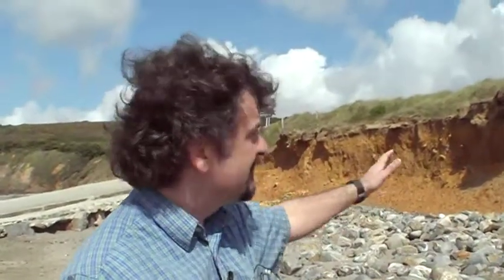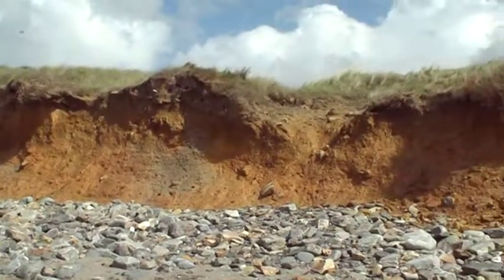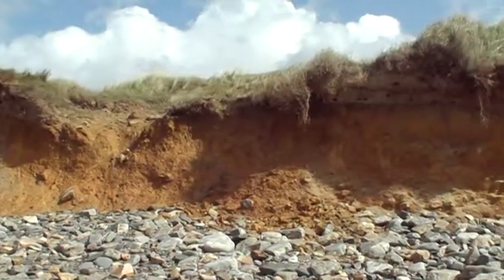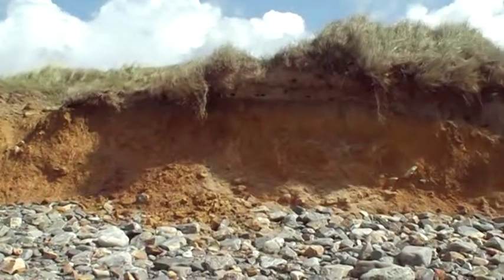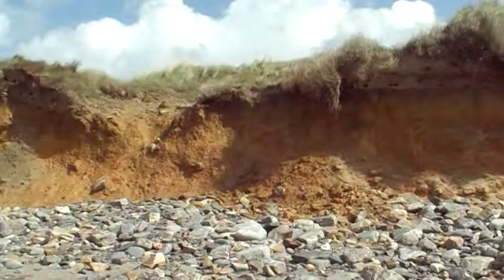One of the best indicators is in the dune system. Now behind me here there are cliffs, and you may not think, just looking at them, that it's actually a dune. But if you look at the top, there's vegetation up there — marram grass and so on — which is telling us that there is a dune on top of the cliff line.